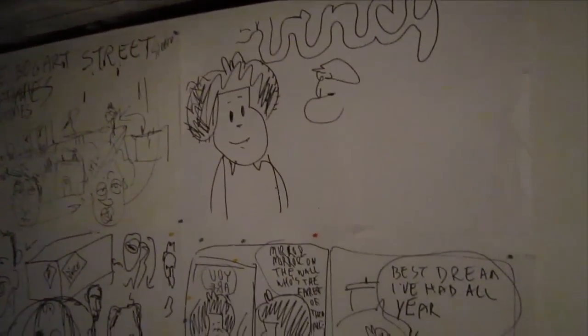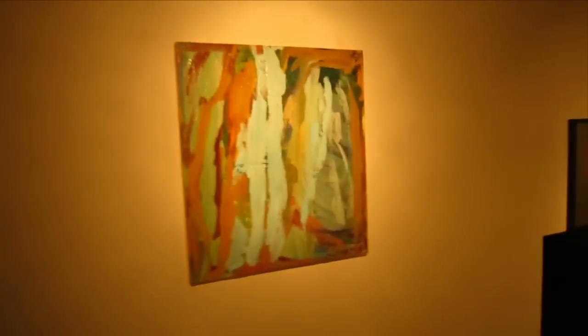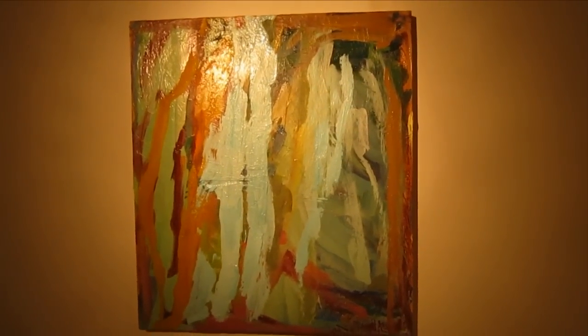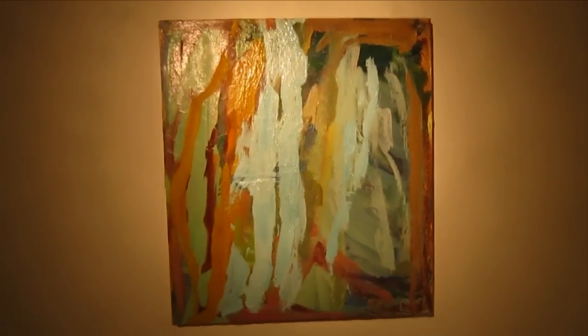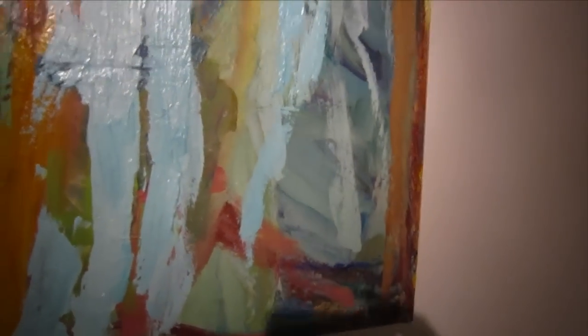And this series of drawings here was done by Matt Friedman during a performance. This is a piece by Wallace Whitney, and some of our viewers might be familiar with him — he's also one of the principals behind Canada Gallery. This is oil on canvas, and he's just gone with the Lorax.